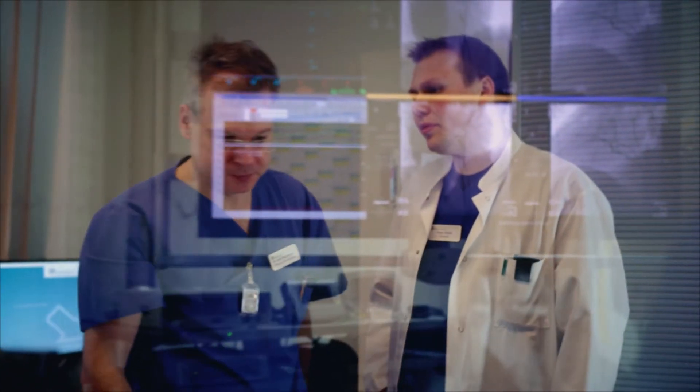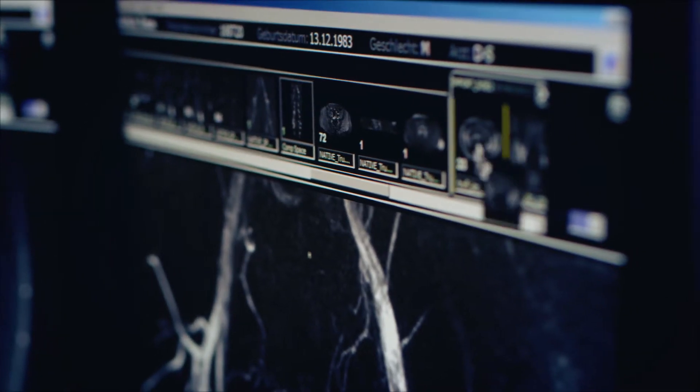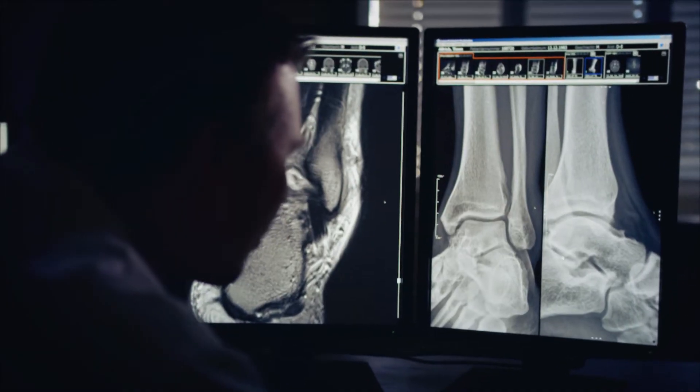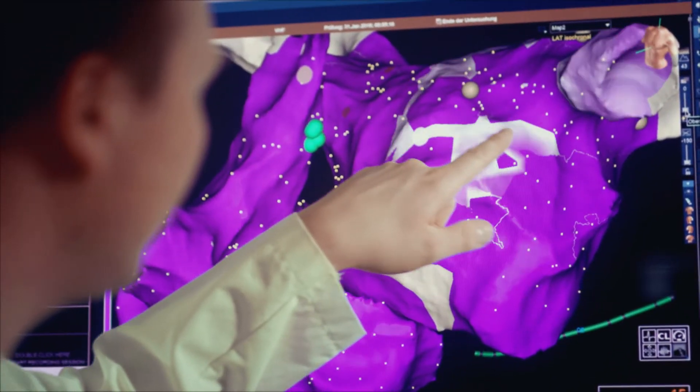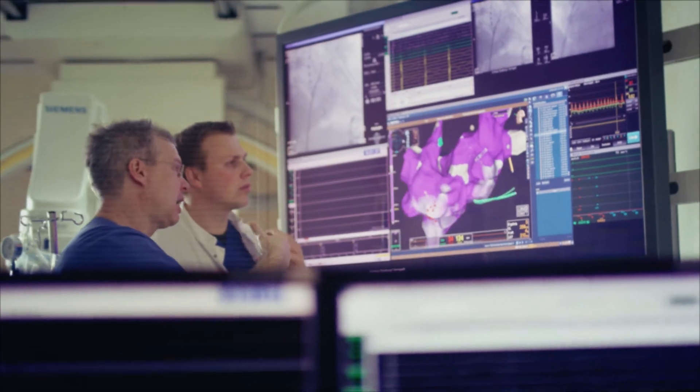Our RadiForce monitors provide doctors with ultra-high precision images that allow for clear, reliable and precise diagnoses. In modern operating environments, all image sources can be optimally organized and displayed with our curator solutions.